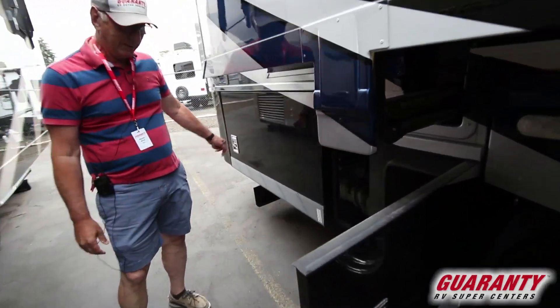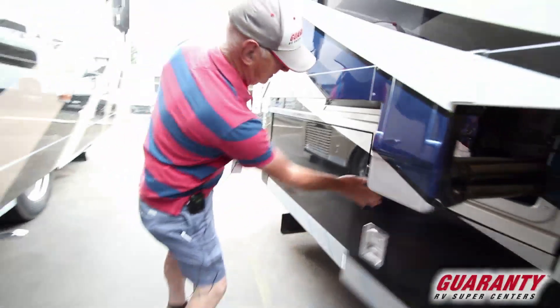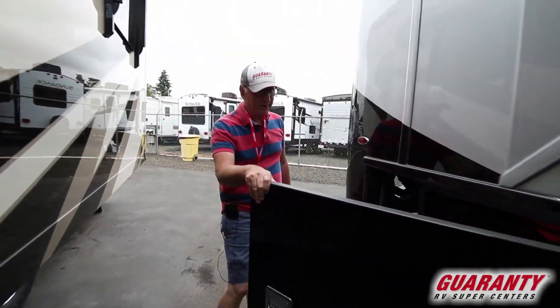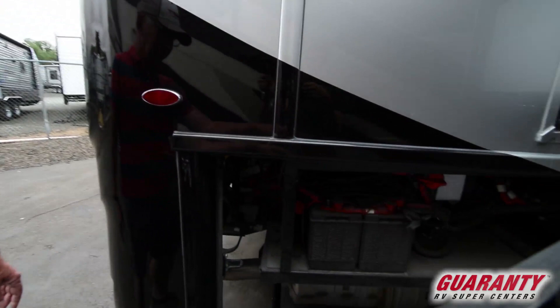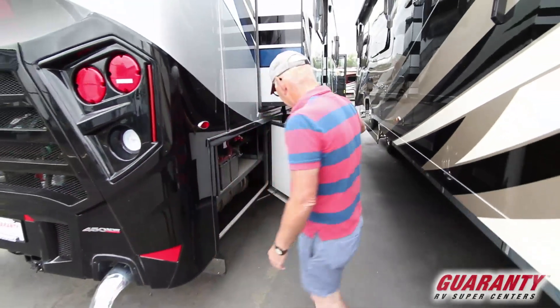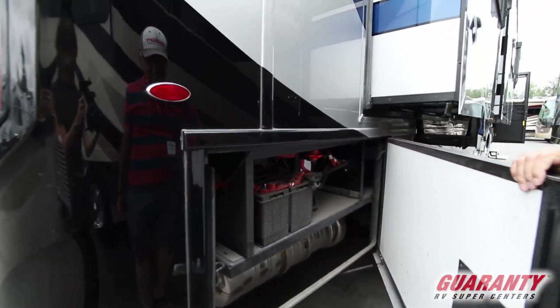This will be storage, then batteries. So back here we have our chassis batteries and our chassis disconnect. This little knob right here you can turn — it'll turn off the chassis batteries for storage.